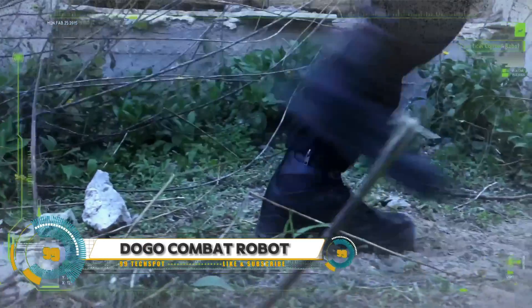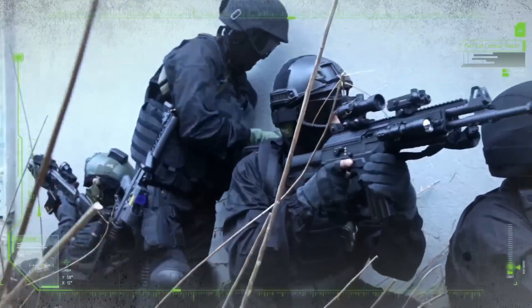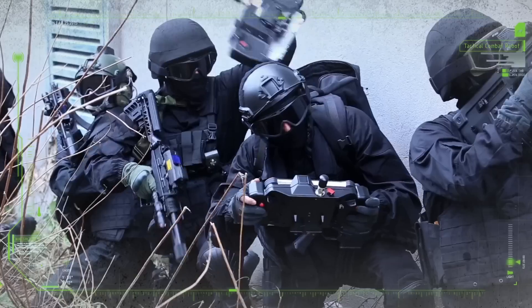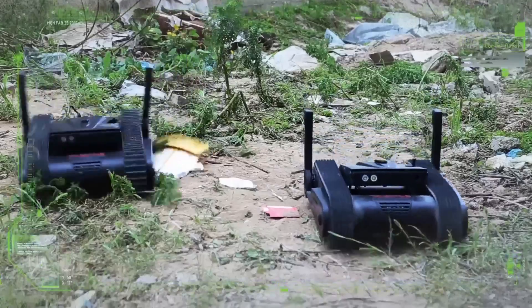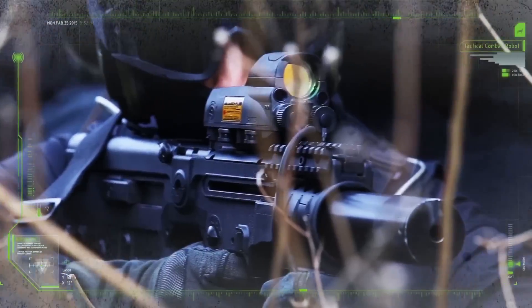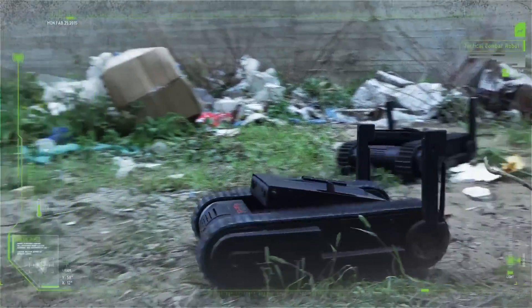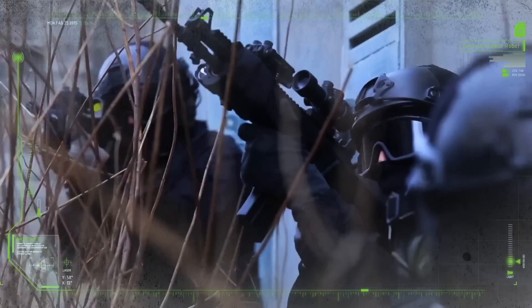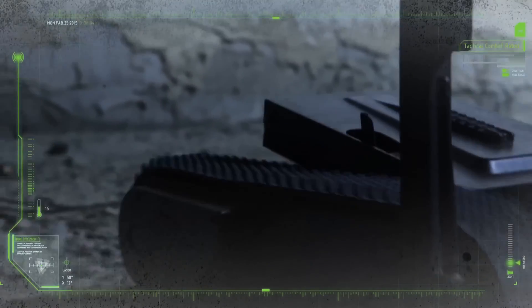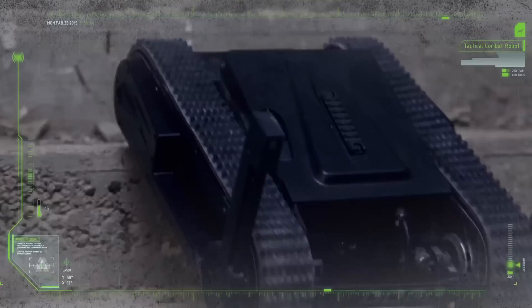The General Robotics Tactical Combat Robot (TCR) is the ultimate unmanned ground vehicle, redefining military strategy. With its adaptable modular design, the TCR is customizable for any mission scenario. Equipped with state-of-the-art sensors including thermal imaging and LiDAR, it provides unparalleled situational awareness. Whether operated remotely or autonomously, the TCR maneuvers effortlessly through rugged terrain, armed with weaponry ranging from machine guns to non-lethal options.